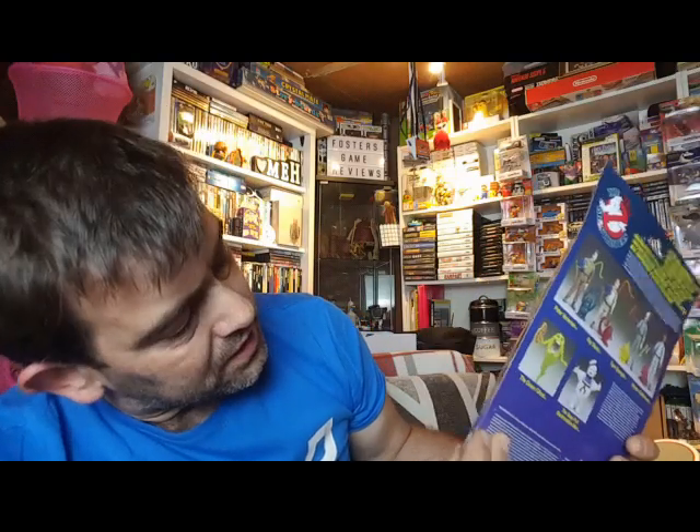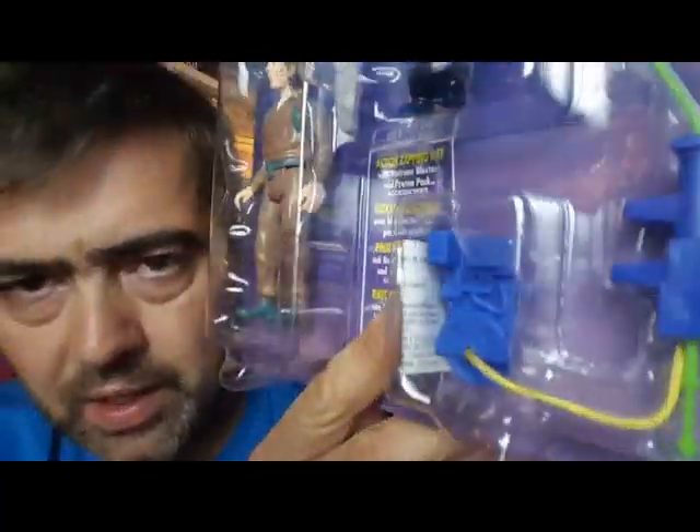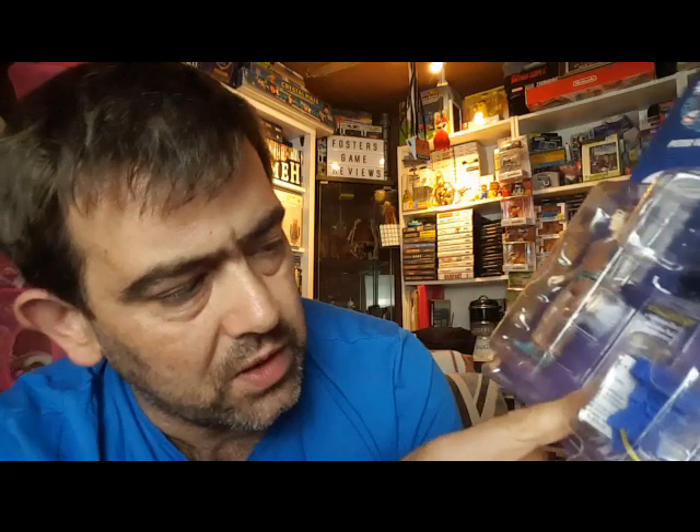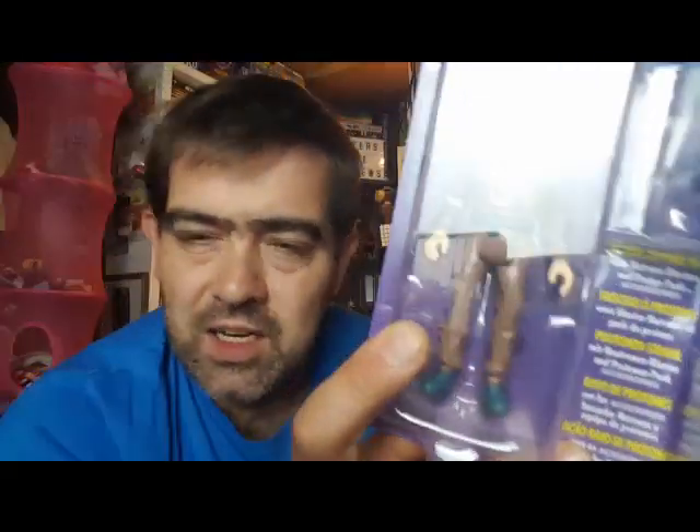Very nice details on the proton packs as well, which I've not really touched upon. In comparison with the TV show, I would say they're a very close likeness. Obviously the animated series had a lot less detail than what the films had, so they dumbed it down and gave it a very basic look with just like two or three items on the proton pack, which simplified it for animation purposes — which we all know is a tough job.